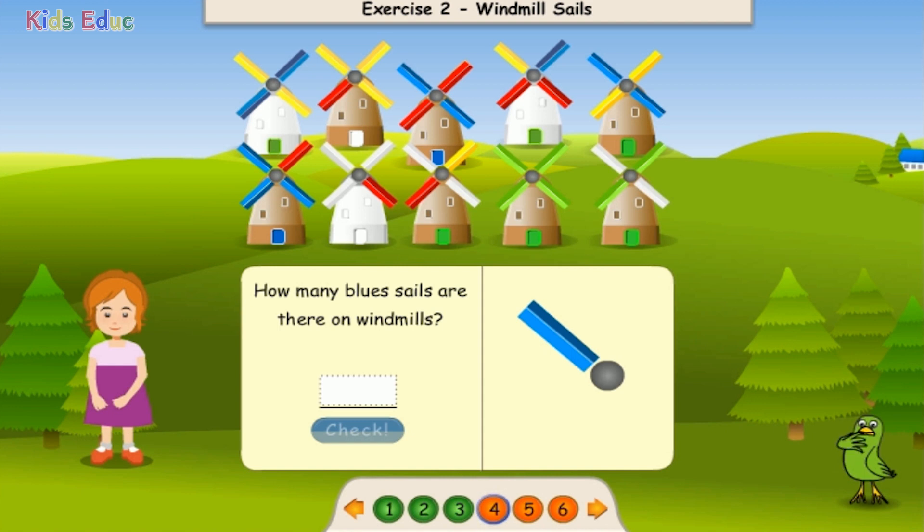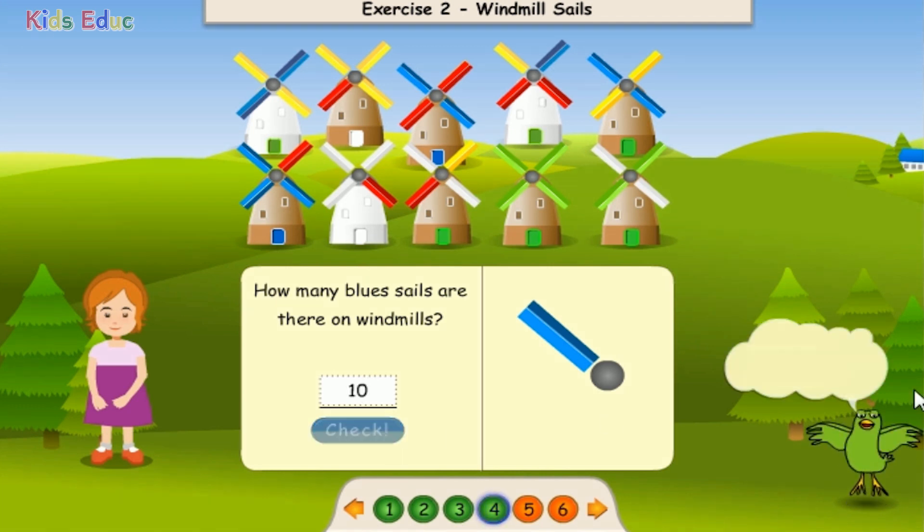How many blue sails are there on windmills? 1, 2, 3, 4, 5, 6, 7, 8, 9, 10. Ten. Hooray!